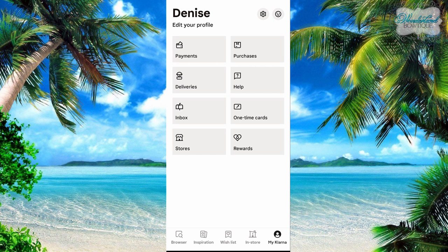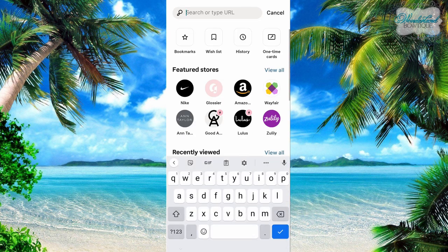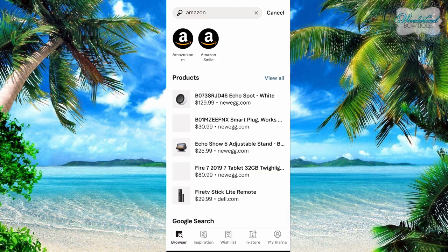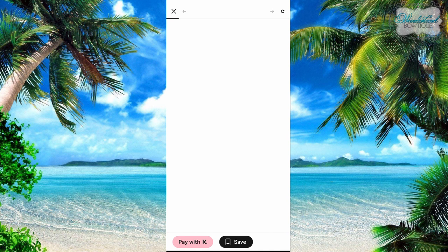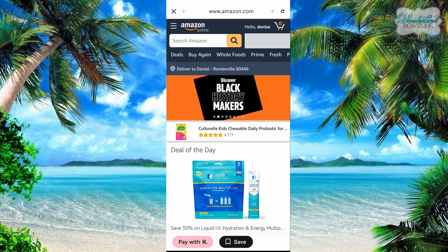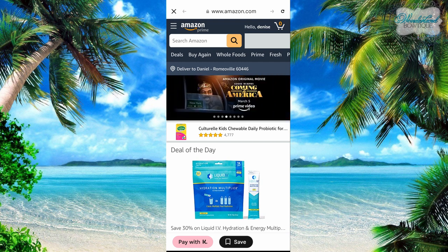Let me show you how I would go about doing this. Let's pretend this Amazon button is not here and I'm just going to click Amazon. So I'm going to go to Amazon — do you see how this 'pay with K' came up here at the bottom? You have to shop through the Klarna app for the item. You can't go to Amazon directly and then try to pay with Klarna; you have to shop through the Klarna app.